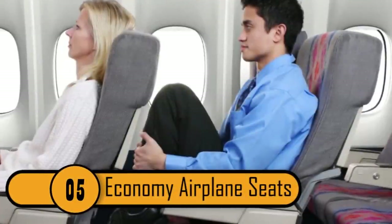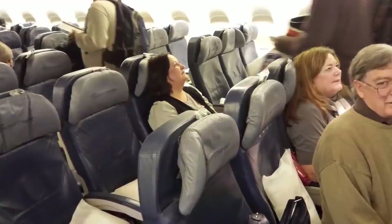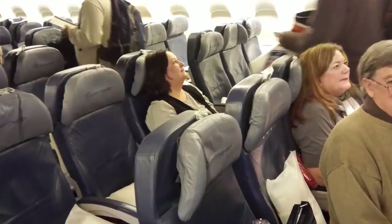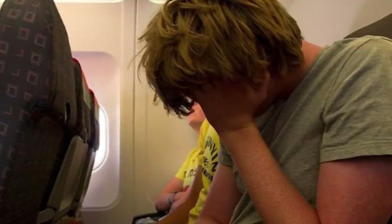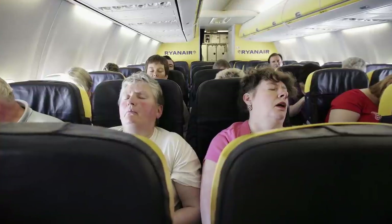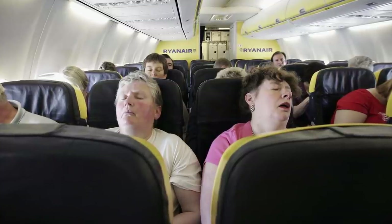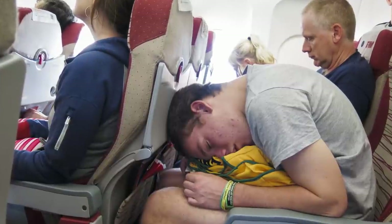Number 5: Economy Airplane Seats. If you're flying Coach, chances are you're not going to be very comfortable. This is due to the design of the seats. Everything works fine until you get to the headrest — it comes out really far, right at your neck, which causes you to keep your head pushed forward for the entire flight. The seats have a slight C-curve which doesn't match any person's normal body contour, and by the time you arrive at your destination, your neck is killing you from sitting the wrong way.